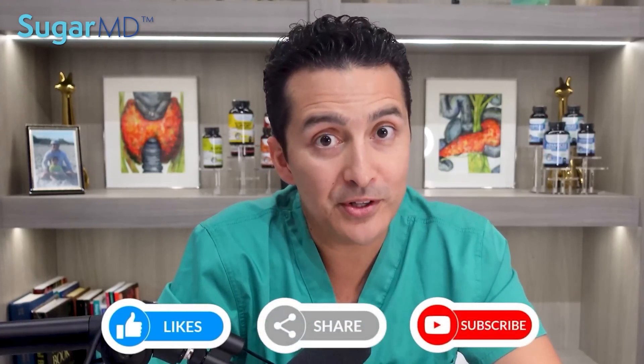I hope today's video helped you understand what banaba extract and corosolic acid can do for you. Please write a comment below and share your experience with it. If you're using SugarMD Fat Burner and you're successful with it, please write down your experience as well — we'll appreciate that. Thank you, and have a happy and healthy rest of your day.